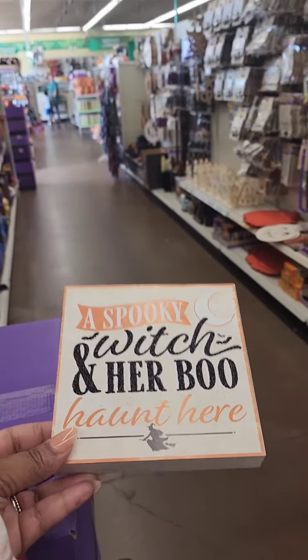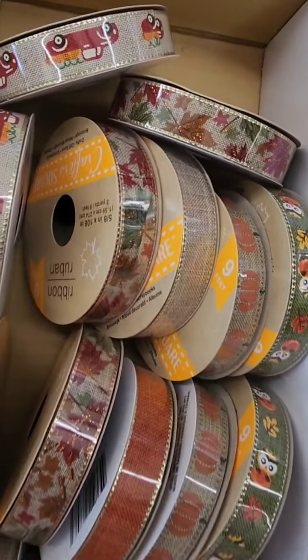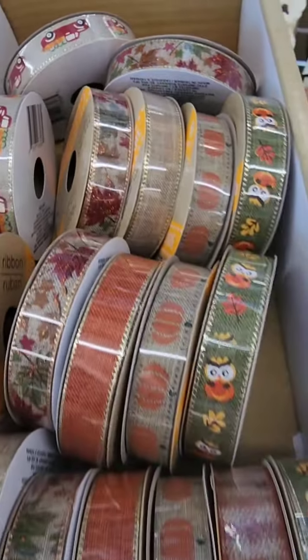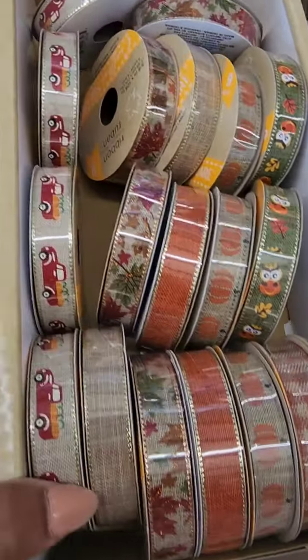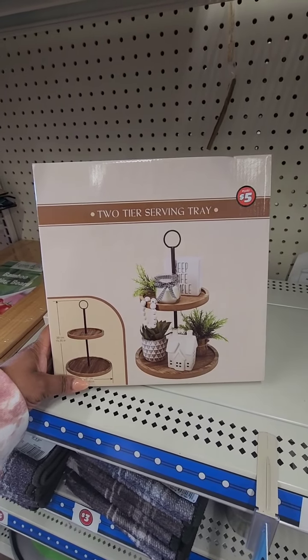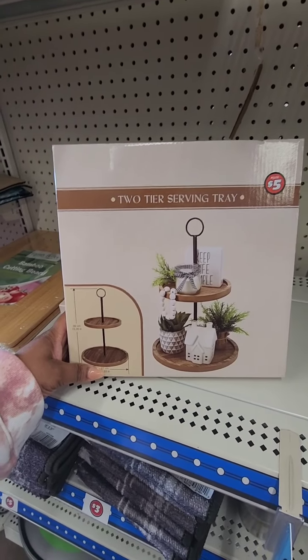They have this ribbon here — oh, look at that one, that's so pretty, really nice. I've seen several people haul this and they absolutely rave about it. It's in the Plus section — it's a two-tier serving tray.